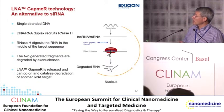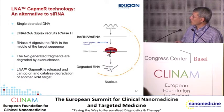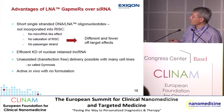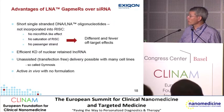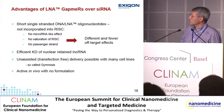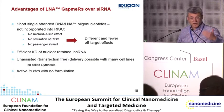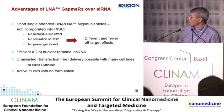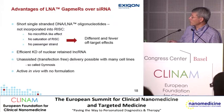We have chosen to look at older technology based on single-stranded DNA — gapmers. They bind to the messenger RNA target in the nucleus, and RNase H, which is located in the nucleus, causes degradation of the RNA. The gapmer itself is not turned over and can go on to degrade the next target. Advantages include: no microRNA-like effect, not incorporated into RISC, no chance of saturating RISC, no passenger strand, and efficient knockdown of nuclear-retained long non-coding RNA because RNase H is in the nucleus.